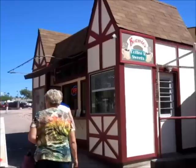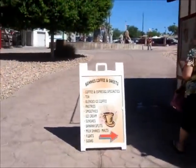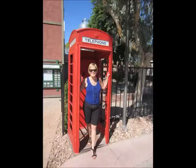All right, you guys, I'll let you go and I'll talk to you soon — bye!